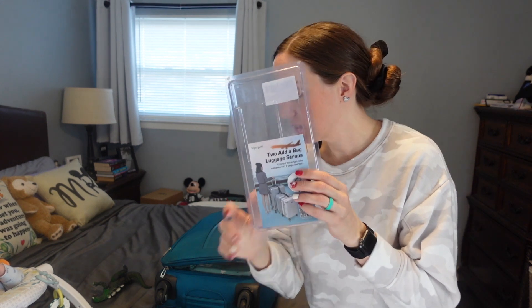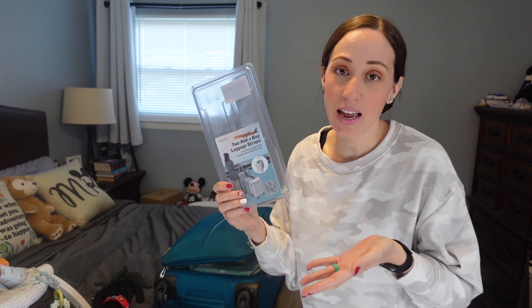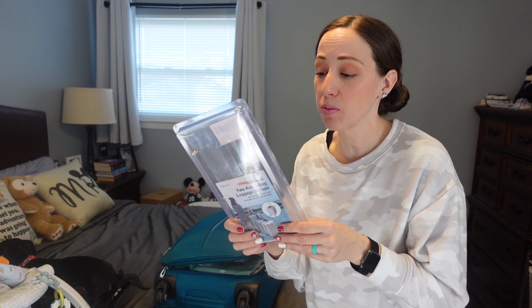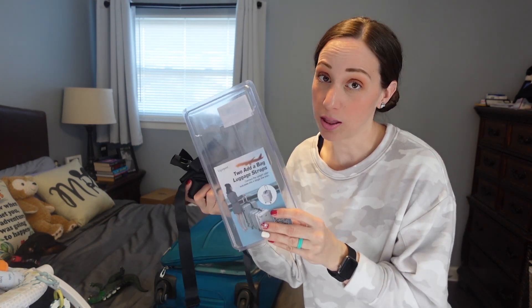We ended up not using these straps here. One little tip: if you're going on vacation — if you're going to Disney — and you buy something new for the trip and you're not sure you're definitely going to use it, keep the packaging. Because I kept the packaging, and since we did not use these, I will be returning them. So just a little tip there for you.